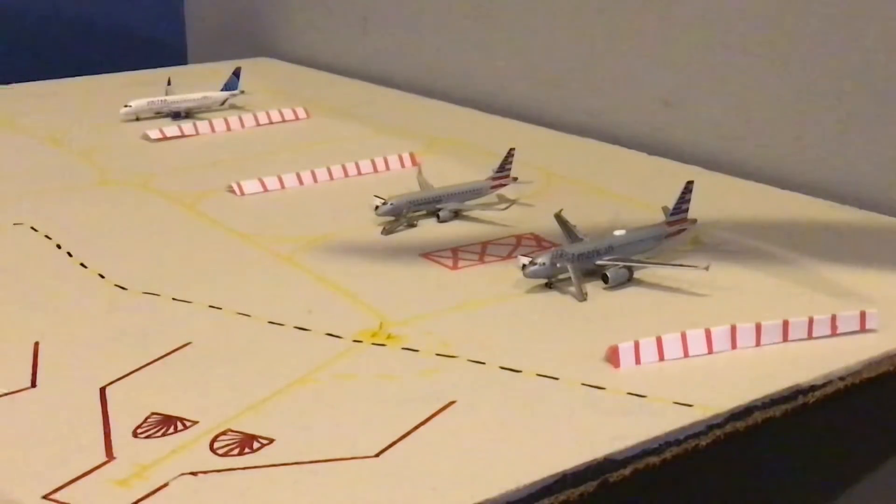I do want to share one quick thing: aircraft are not assigned to a specific gate here at the hard stands — they're just kind of wherever, just whatever is available.